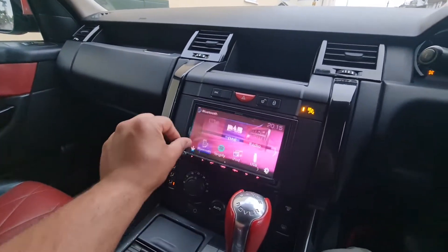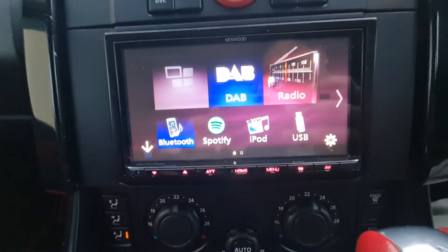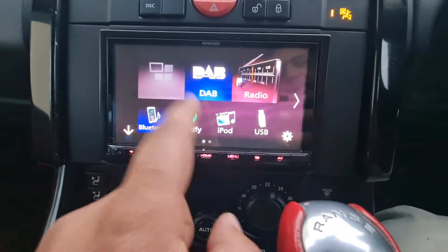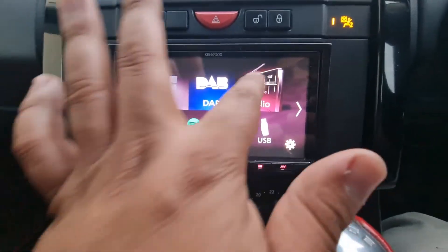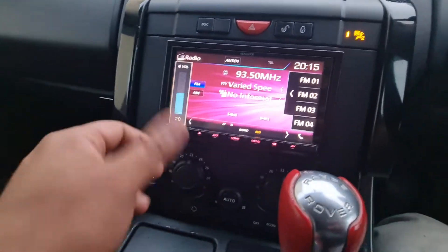This infotainment system supports Bluetooth, Spotify, Apple, and USB. Let me go for a quick radio so you can see — it's hard to explain, it's a very nice speaker. When you connect your phone via Bluetooth it's going to give you amazing sound.